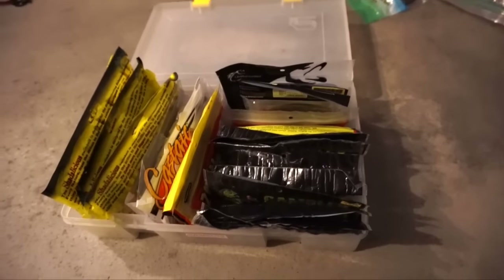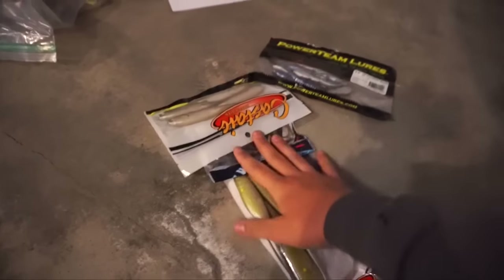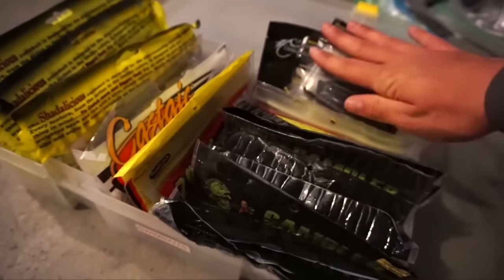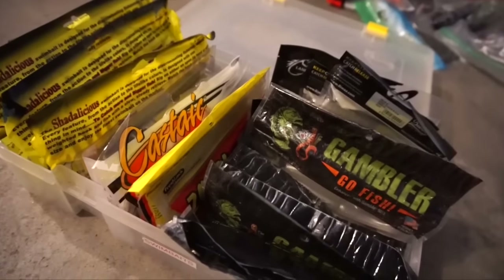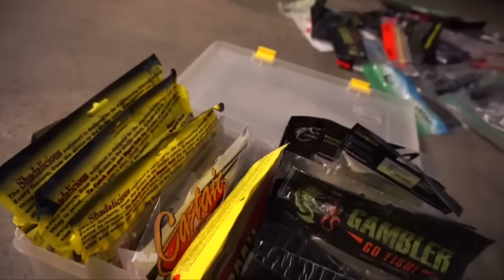First box is done — did the swim bait box first. This is what I have left over, just some duplicates and stuff I probably won't throw all that much. For my swim baits, I have all these big ones — like the big Shadalicious ones — and then all of these are the trailers, like the Gambler EZs and stuff like that for chatterbait trailers and swim jig trailers. Swim bait box, done.